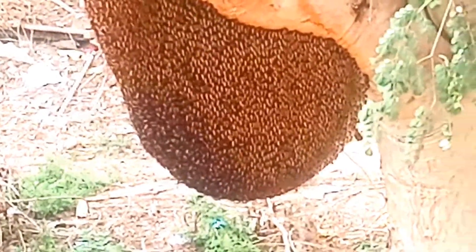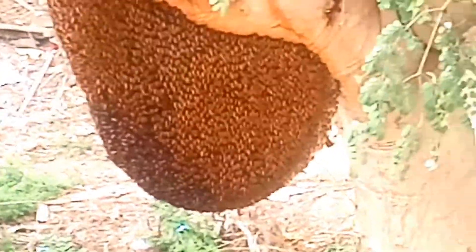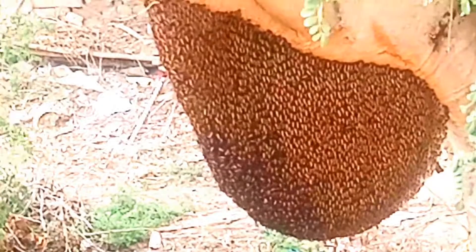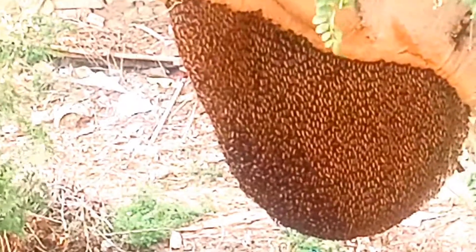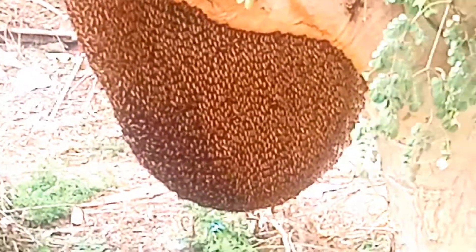Looking very wonderful. Very big honey hive, and it looks like 4 or 5 kg of honey will be available for me this winter season. And this winter will be more joyful for me because of this honey, if I get it.